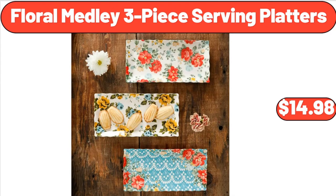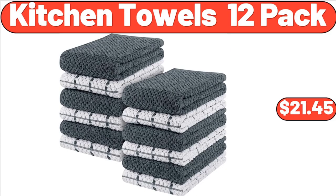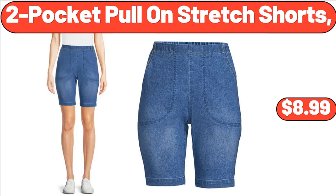Floral Medley Three-Piece Serving Platters, $14.98. Kitchen Towels 12-Pack, $21.45. Two-Pocket Pull-On Stretch Shorts, $8.99.